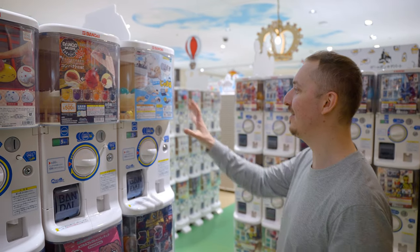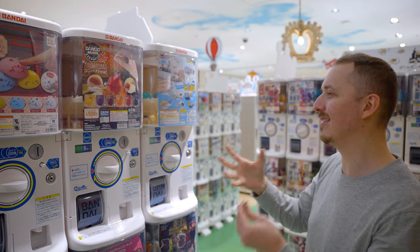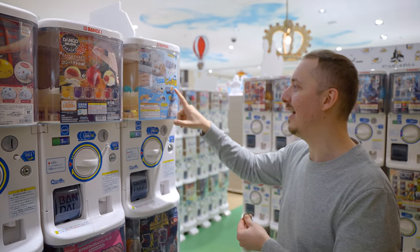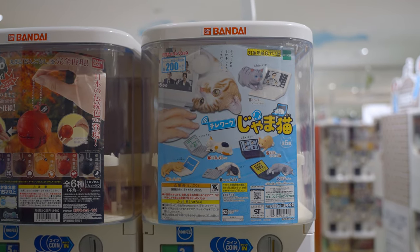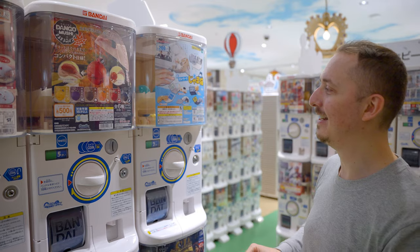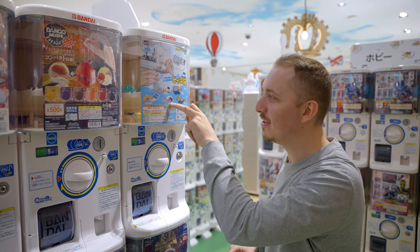What did you find, Nia? I feel like this is just the most appropriate Gashapon I could ever find for myself. It's called the Jamma Neko — 'jamma' means bothersome or getting in the way, and 'neko' is cat. Everyone's teleworking at the moment, so these are Gashapon of little cats just sleeping on laptops. My cat at home, we call her Jamma Neko. Only 200 yen. I want this one — it looks the most like my cat.